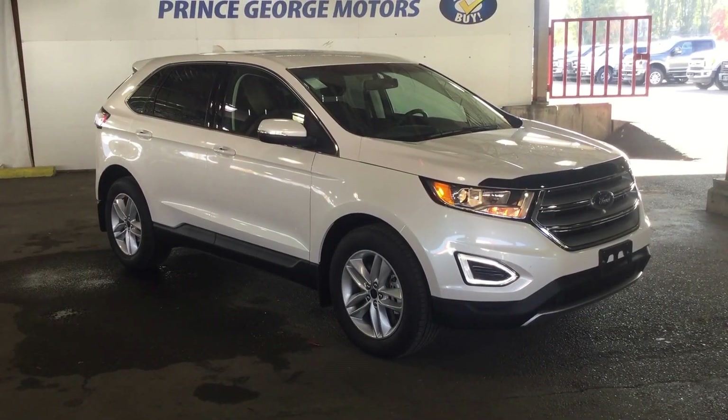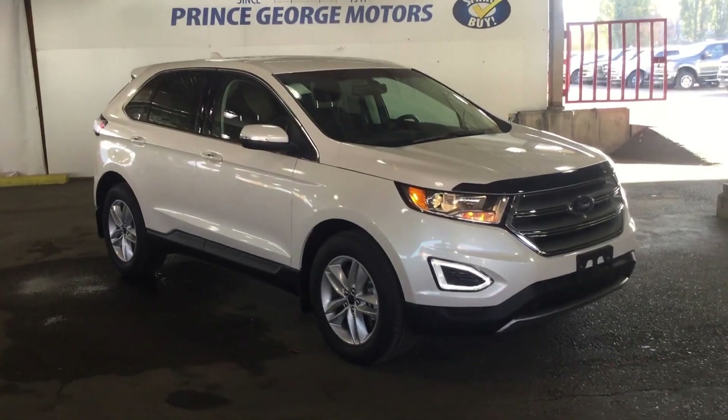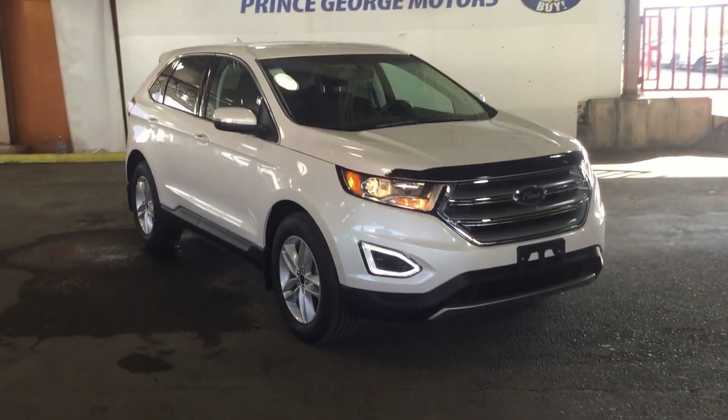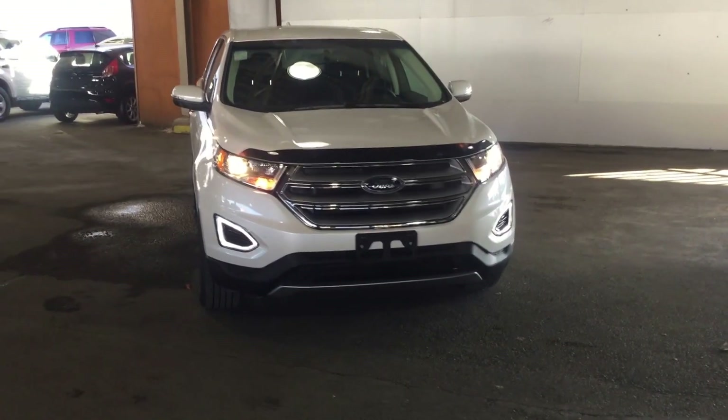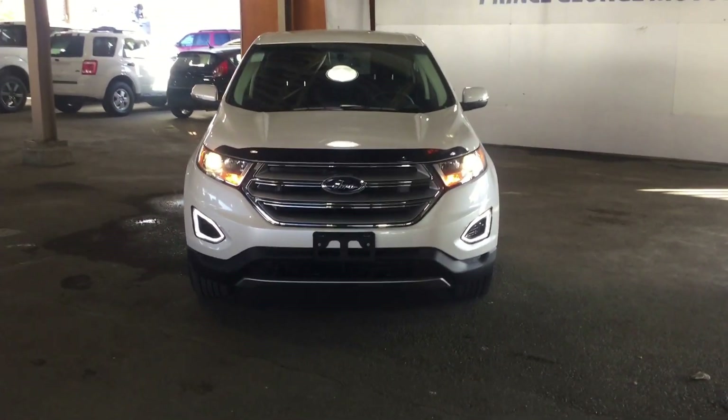Hello, good afternoon and welcome to Prince George Motors. We're your Ford dealership located off Highway 97 at 1331 Central Street. Our phone number here is 250-563-8111. You can stop in at any time or you can call us to make an appointment for a test drive.